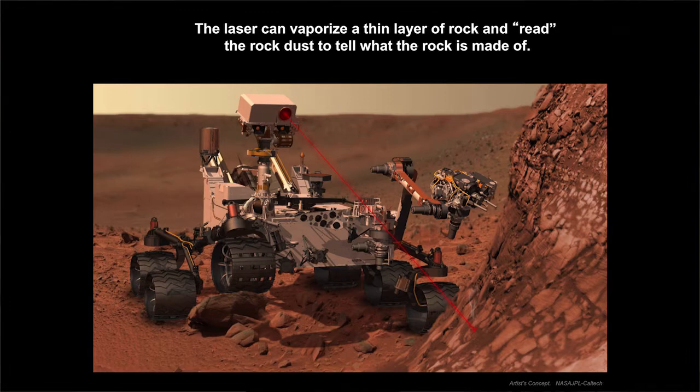Here's an artist's rendition — you can't actually see the laser, but from 4 to 6 meters away, about 10 to 20 feet, you can pinpoint a rock, zap it, and measure it with the ChemCam to figure out what it's made of. Really cool — it's the first time we've ever sent anything like this.